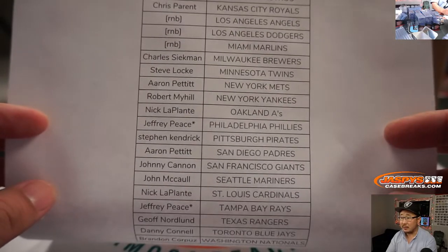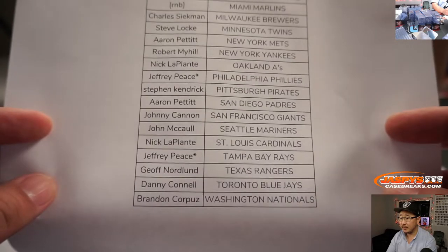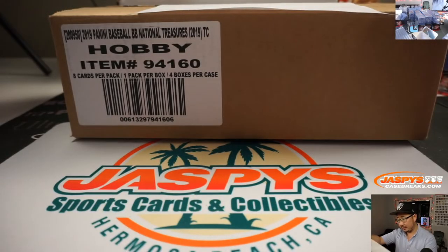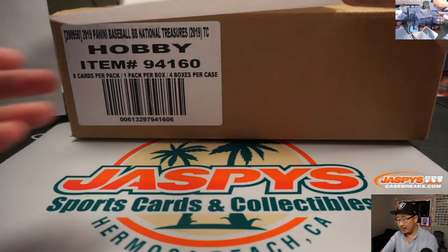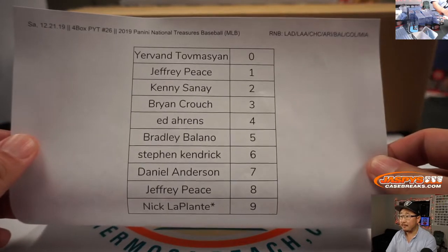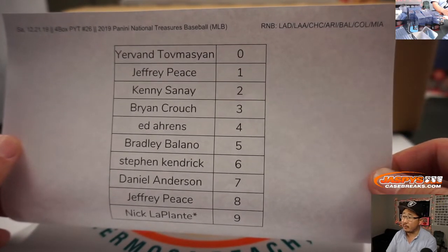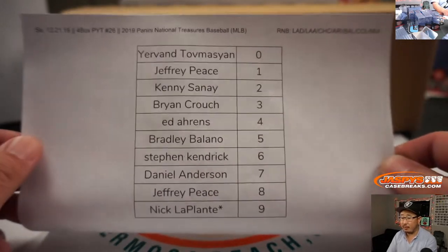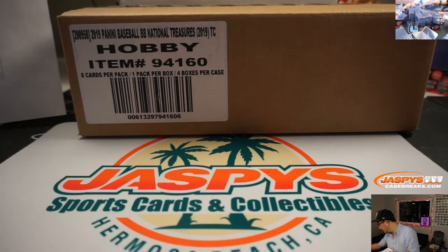Jeff with a double last spot mojo got the Phillies and the Rays in this one. Thanks to all the folks who got into the number block right here. It works just like our random number block breaks, but just for those teams and just in that break right there. Set this aside and track all the stuff here.